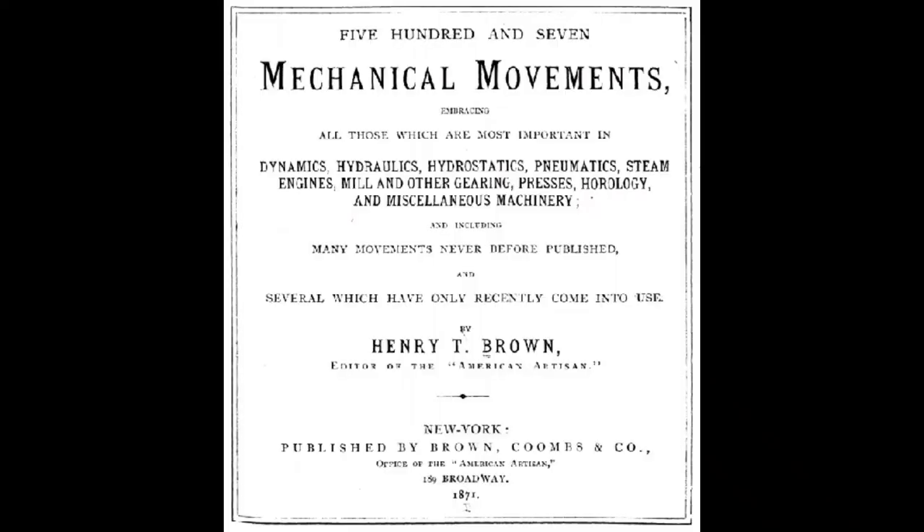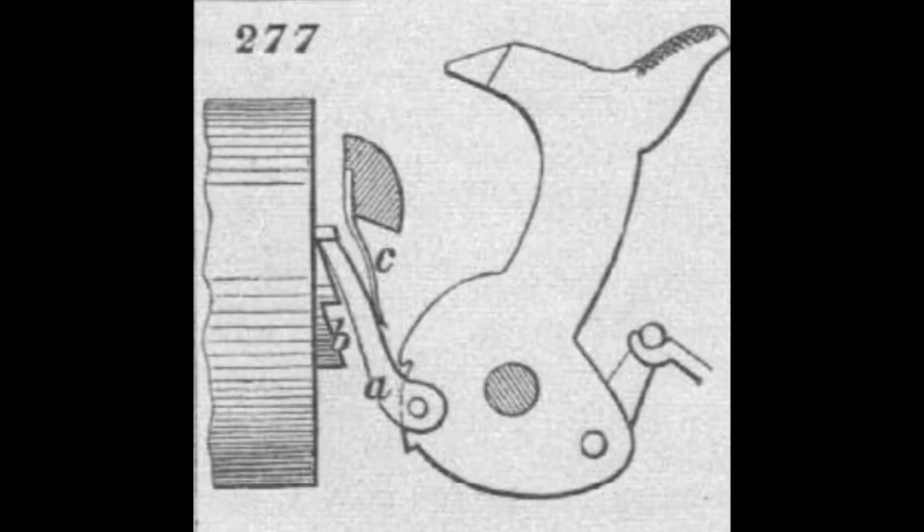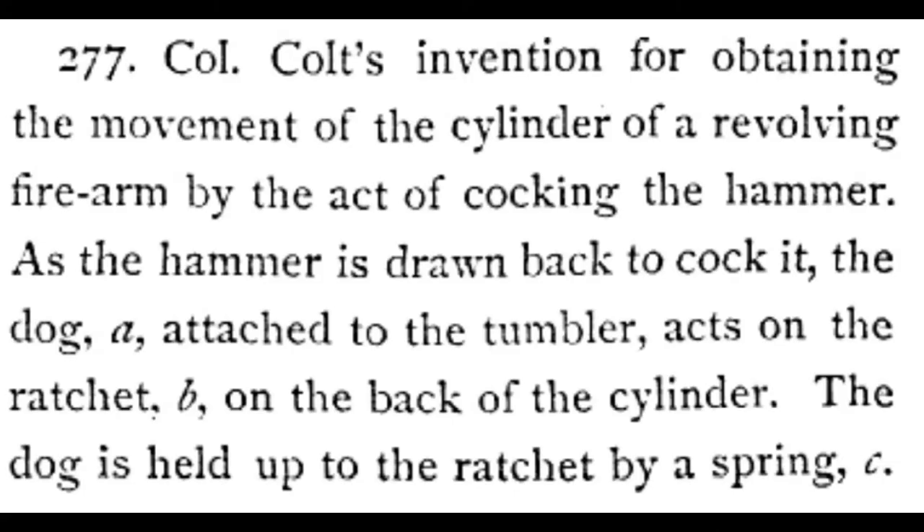507 Mechanical Movement by Henry Brown. In this video, we will discuss Brown's 277th mechanical movement about Colt's revolver.